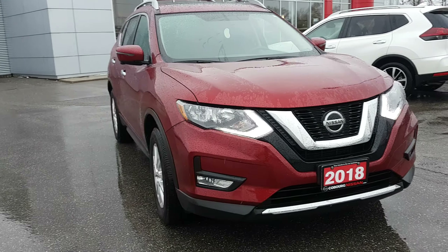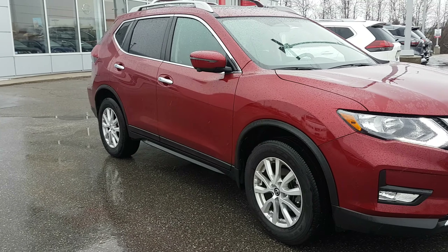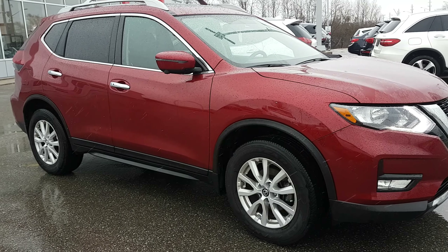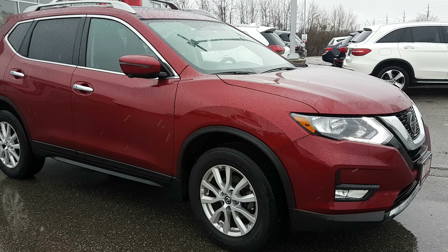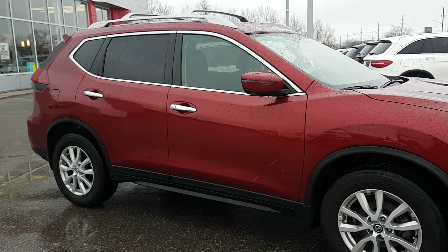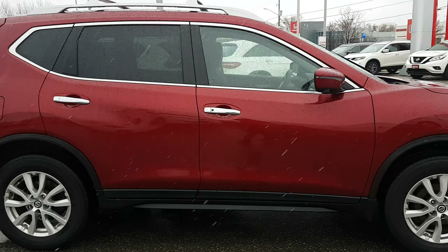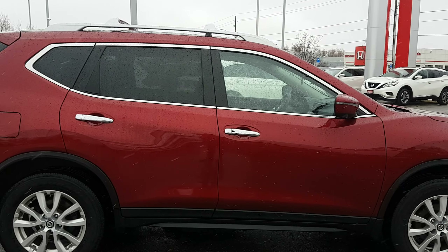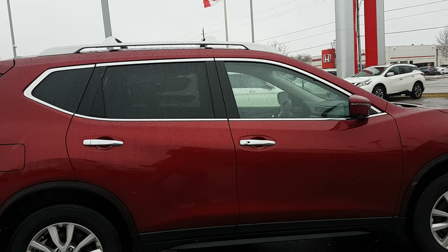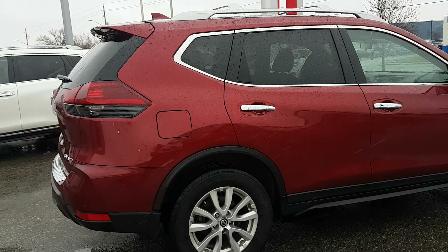This car is a gorgeous color — this red looks awesome. You have 17-inch aluminum alloy wheels with a tire pressure system and easy-fill tire alerts. So if you need to add air to your tires, start adding air and the car will honk when you've reached the right pressure. Turn signal indicators on the exterior of your mirror, which is great. The red really makes the chrome pieces pop — it looks really, really sharp. You also have roof rails with cross bars already installed, so if you need to mount anything, you're good to go.